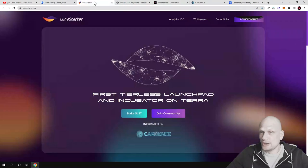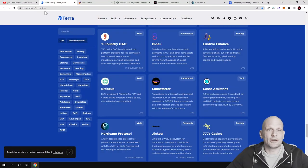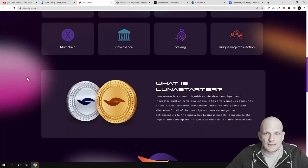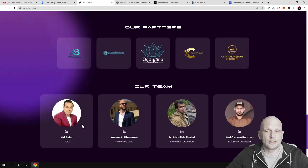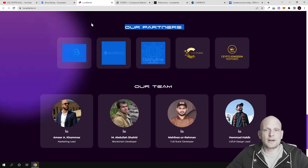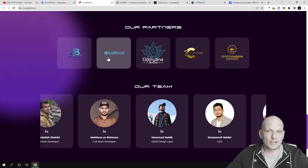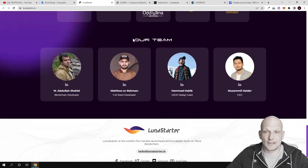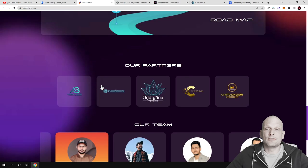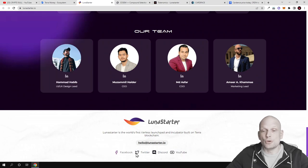In general, I find this project interesting. It is already listed on the official Terra website under their ecosystem. The team is being very transparent, and there is a roadmap available. All links will be in the description of this video — come and check them out for yourself. There are also partners listed, and like I mentioned, if you're interested in participating in the private or public sale you can do it on Cardense, with the token price at only one cent.